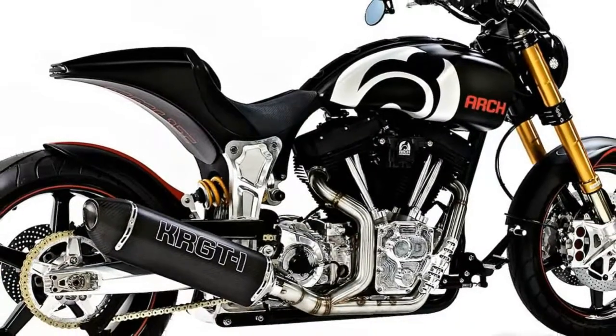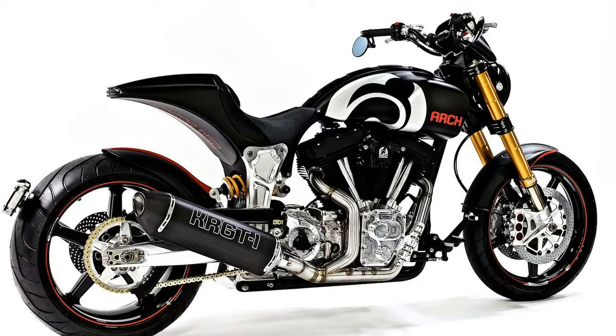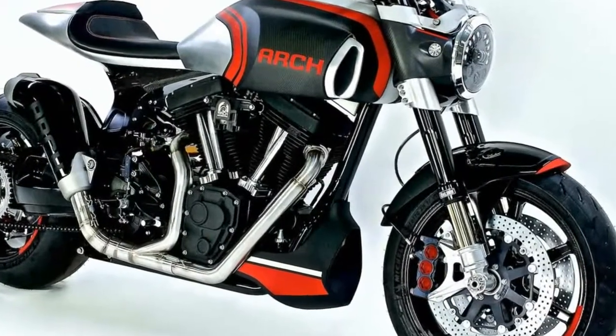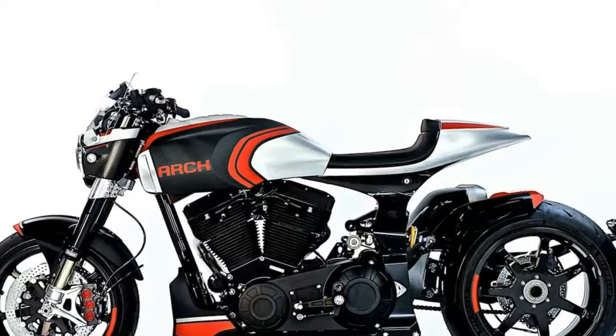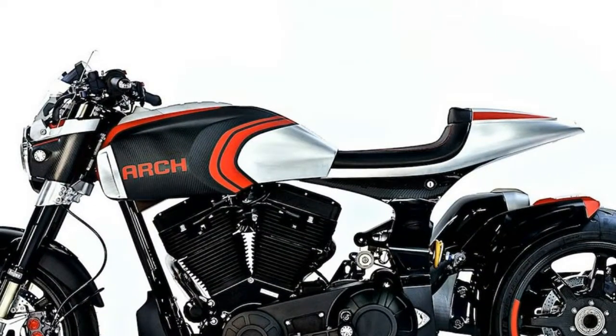For 2018, ARCH updated several components, most notably the 48mm fork, display gauge, dual 6-piston front brake calipers with optional ABS, and a redesigned tank shape. More than 200 parts were CNC machined for this motorcycle, and just like before, every bike is custom fit for the buyer.